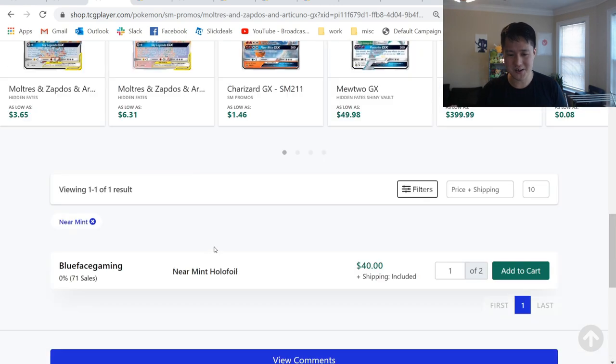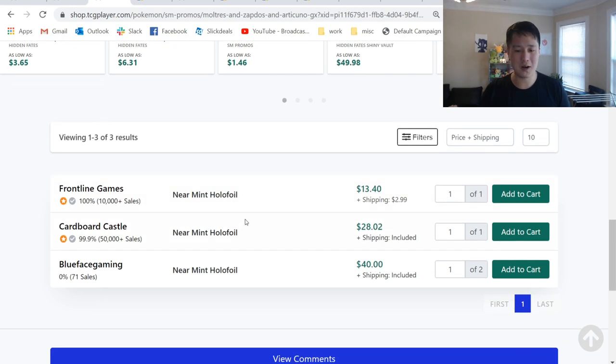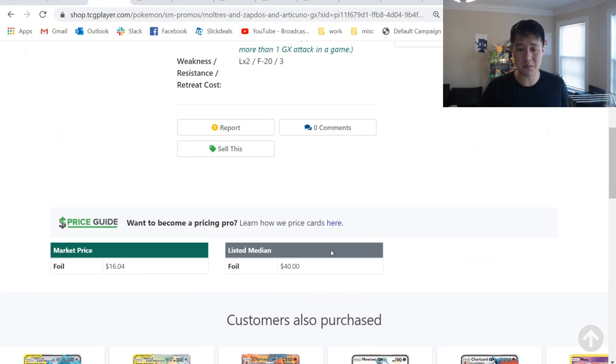Yesterday I looked at this and it was completely sold out on TCG Player, and as of right now there's only one listing. There are like four of them on TCG Player. Frontline has one copy for like $17 — maybe that's worth picking up. I imagine these will quickly get gobbled up, kind of floating around a $30 price point.